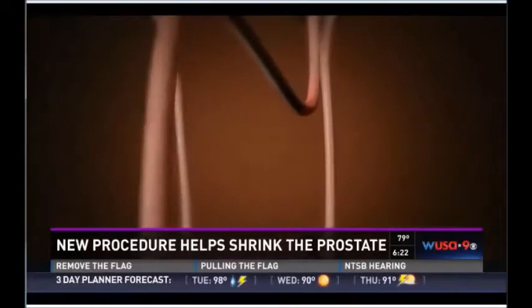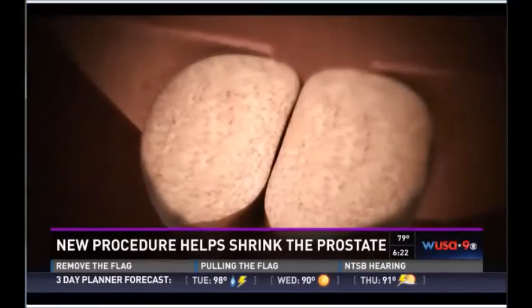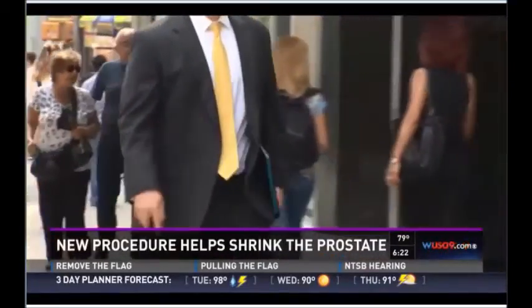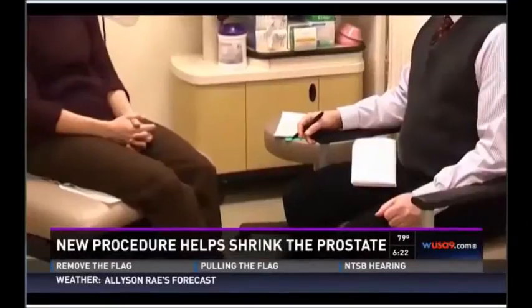The medical name is benign prostatic hyperplasia, but it's better known as enlarged prostate. Approximately half of men in their 50s, and as many as 90% of men in their 70s and 80s, suffer with this condition.